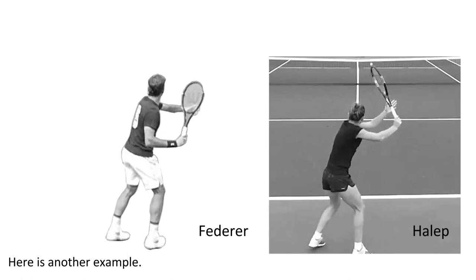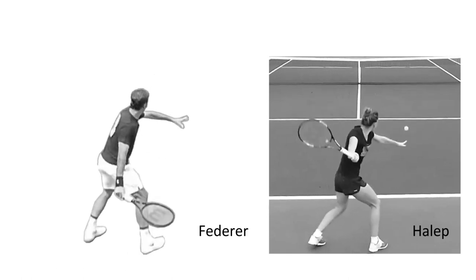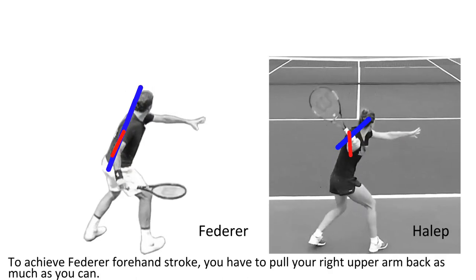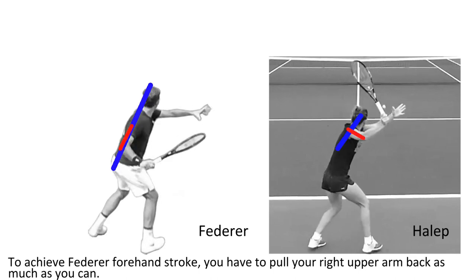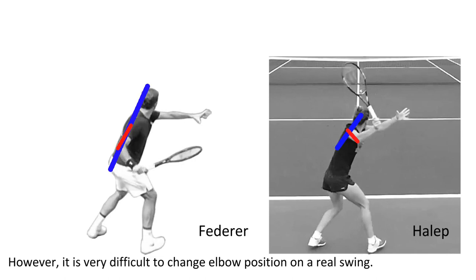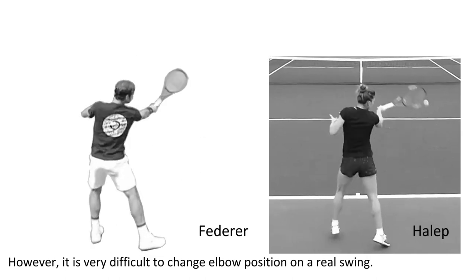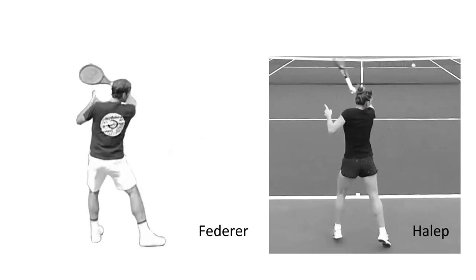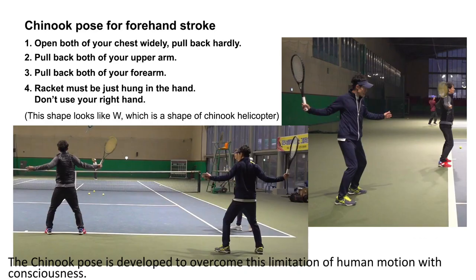Here is another example. To achieve a paddle-up point stroke, you have to pull your right arm back as much as you can. However, it is very difficult to change elbow position in practice. The Chinook pose was developed to overcome this limitation of human motion.